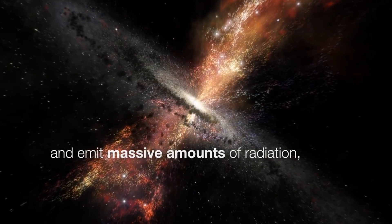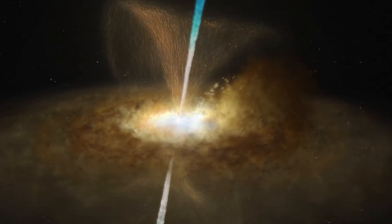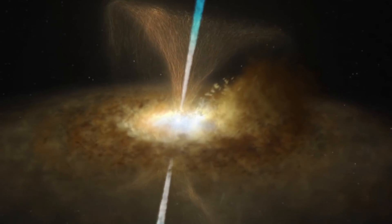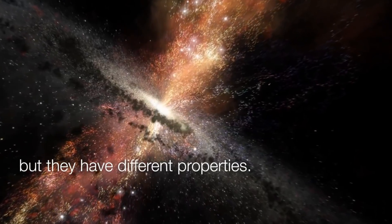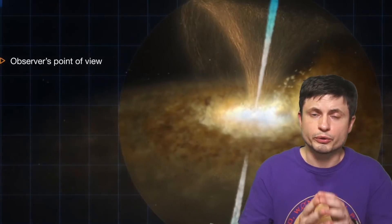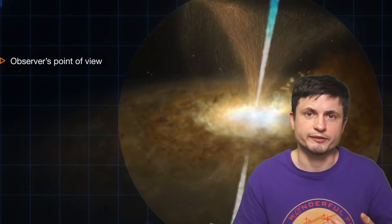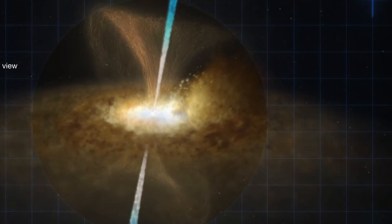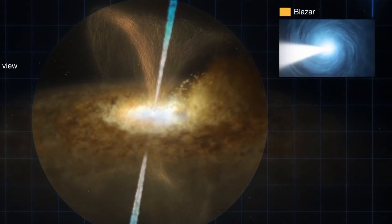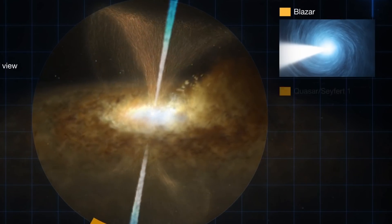They also discovered something else unusual: everything around the black hole — including the accretion disk and the astrophysical jets — is at an angle toward us. Because of this angle of observation, it produces slightly different frequencies and effects from what we would usually see from another active galaxy. This confirms what's known as the unified model of active galactic nuclei. The model is simple: depending on the angle you're looking at, you're going to see a different type of active galactic nucleus.